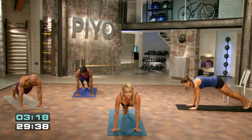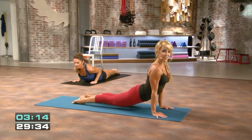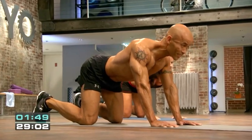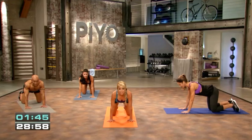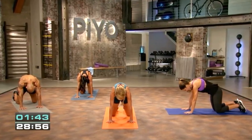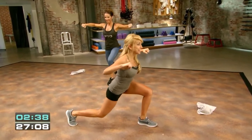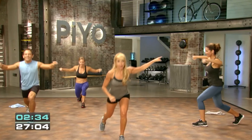Sweat is 35 minutes and is a traditional PiYo workout that incorporates effective dynamic conditioning, fast-paced cardio, yoga flow, and body-weight resistance strength training to help sculpt your entire body. Core is 30 minutes long and is an ab-centric workout that hits your powerhouse from every angle — you will build a strong core, sculpted abs and obliques, as well as a strong and sexy back.